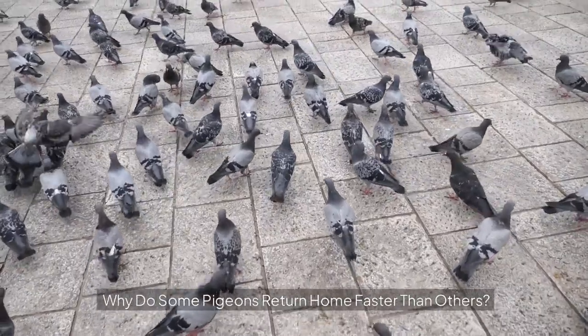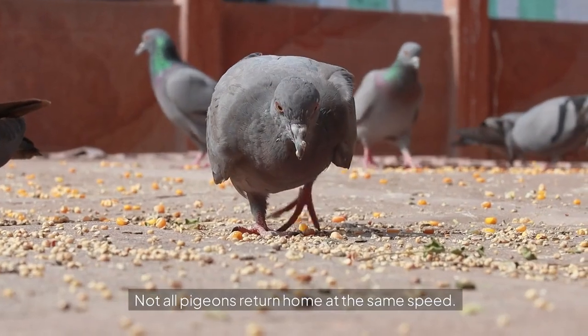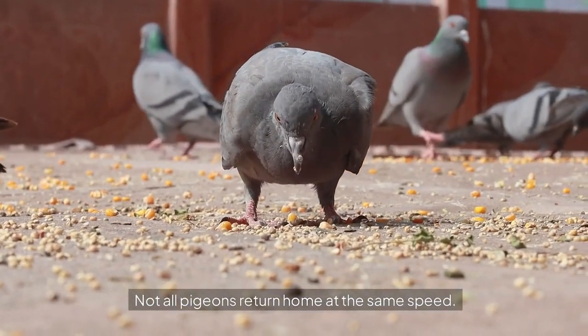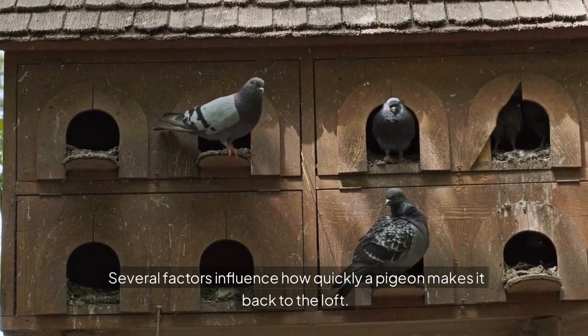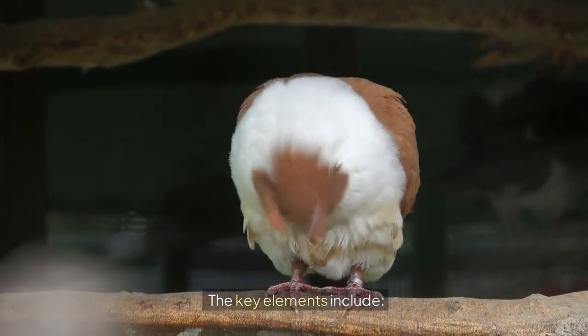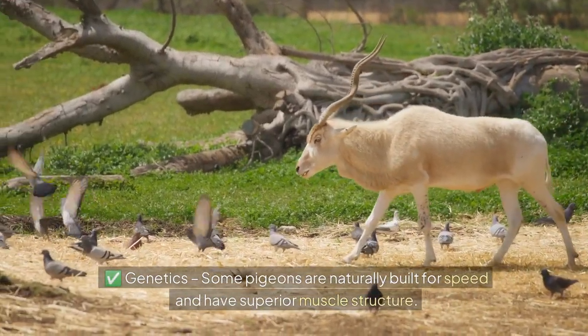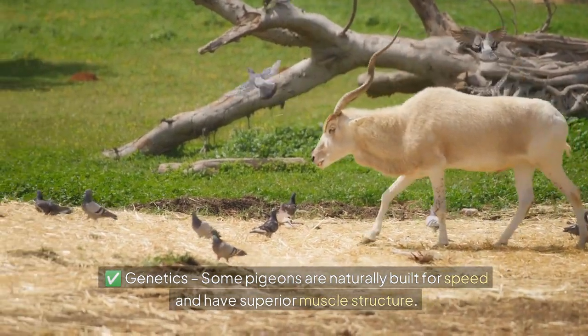Why do some pigeons return home faster than others? Not all pigeons return home at the same speed. Several factors influence how quickly a pigeon makes it back to the loft. The key elements include genetics — some pigeons are naturally built for speed and have superior muscle structure.